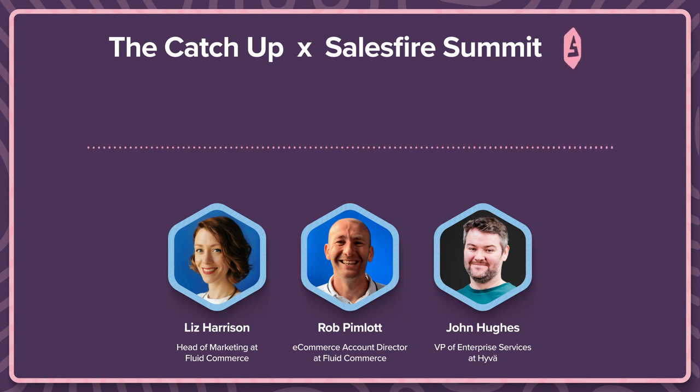Fluid had a bit of a relationship with Hyvä and PWA, which John just mentioned. Do you want to say how we ended up becoming a Hyvä partner? So around two years ago, we started looking at Hyvä. We actually made a little bit of a mistake because what we decided to do was go down and follow the Adobe PWA Venia route. Adobe PWA Venia is actually quite good - it's headless technology, but it can be quite expensive, as with a lot of headless technologies. It can be expensive for an agency to build and also for merchants as well.